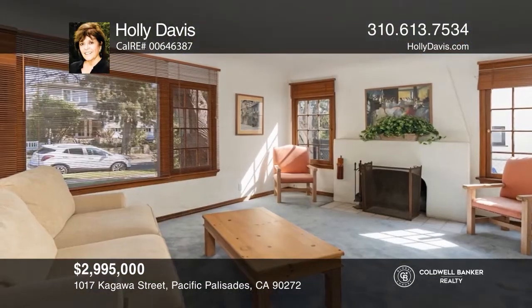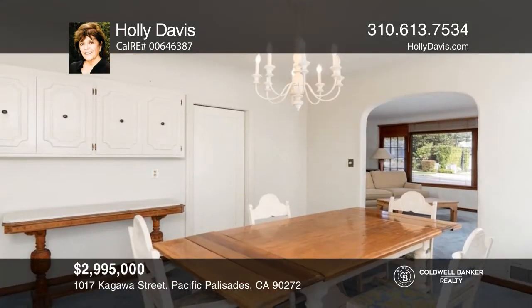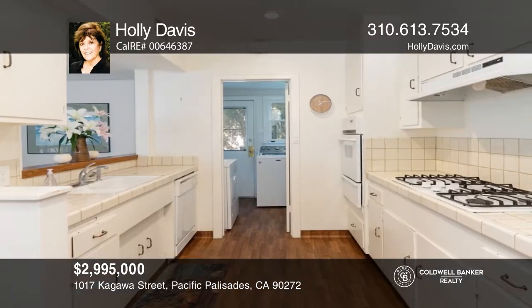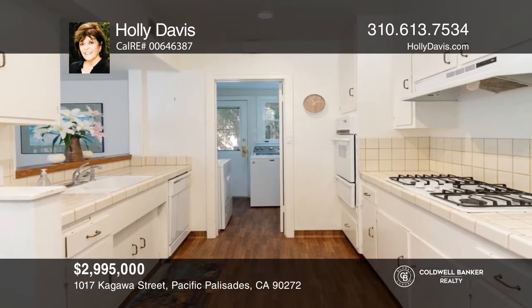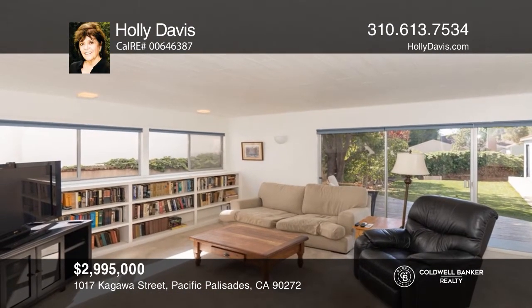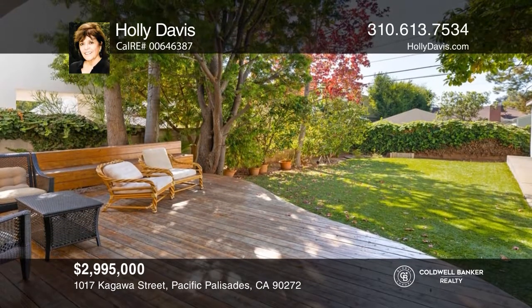This two-story Spanish home features five bedrooms, two and one-half baths, and sits on an approximately 6,500-square-foot lot. The spacious living and dining rooms offer natural light, and there's an open kitchen with breakfast area. Enjoy access to nearby Caruso Village, beaches, hiking trails, and more. Holly Davis has all the details.